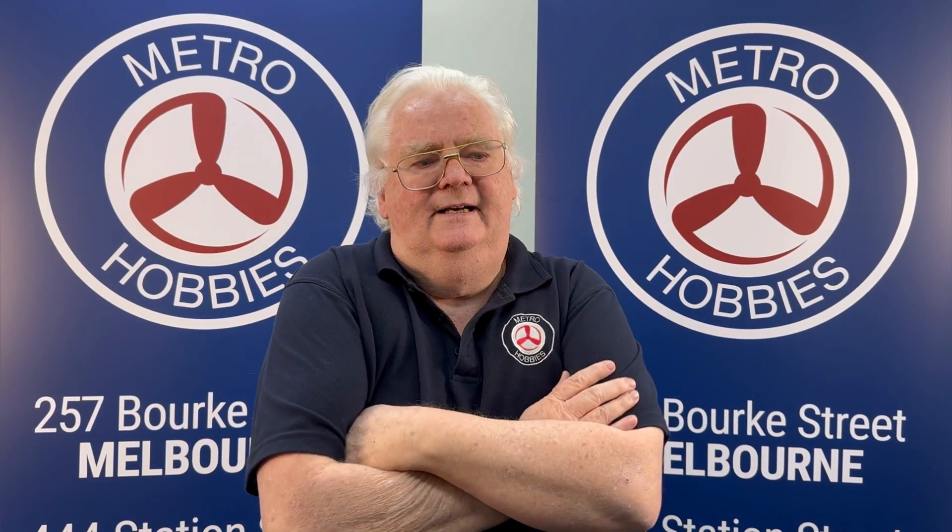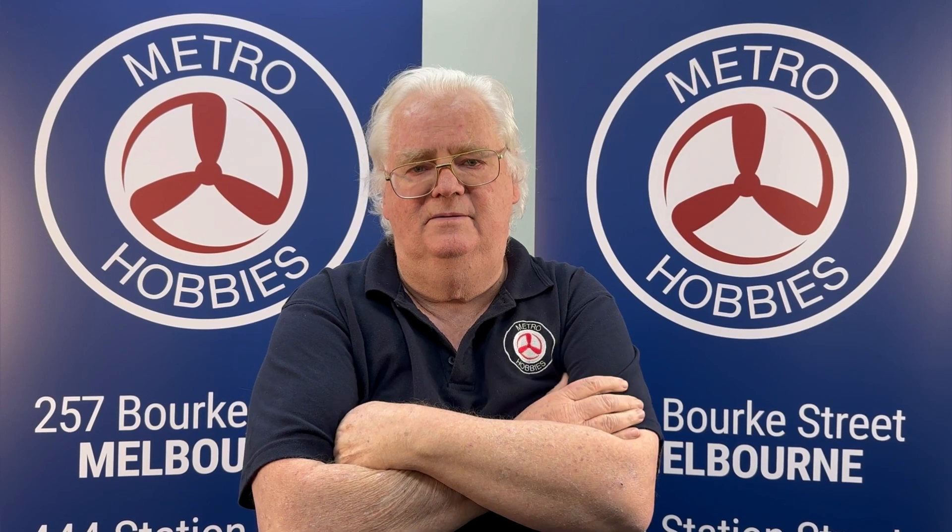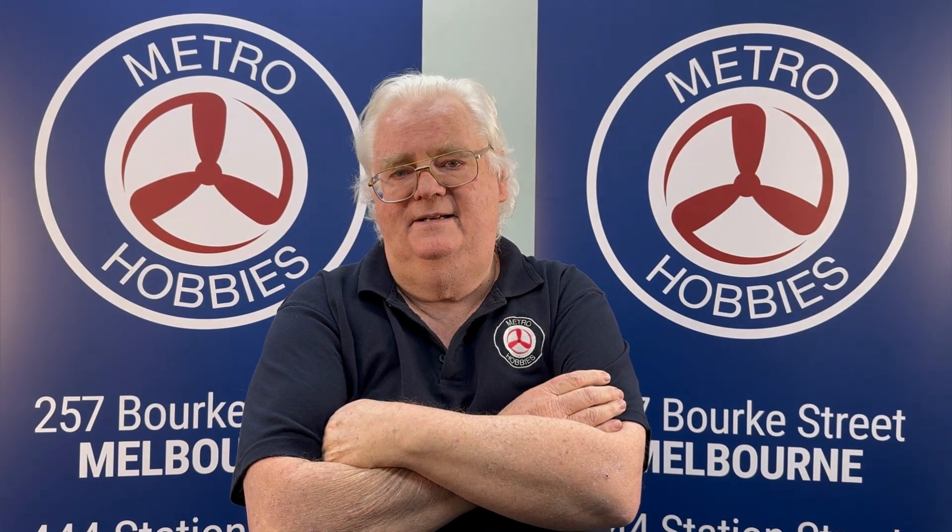Hi all, Max at Metro Hobbies. Just going to give you a rundown on some new stuff and some re-issues that have come in over the last few days. So let's have a look.